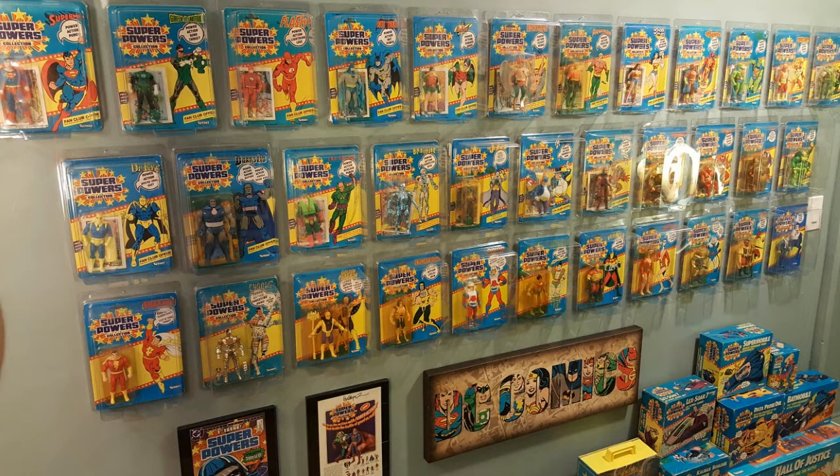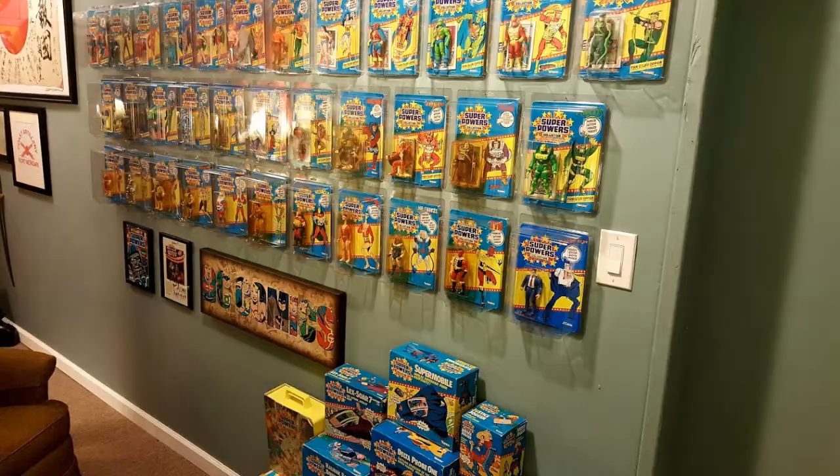This is when Kenner was pretty much all done. We have Shazam, or Captain Marvel as I prefer. Cyborg — the rarest, hardest to find, the most valuable. Then there's Golden Pharaoh, Cyclotron, Orion, Samurai, Mr. Miracle, Plastic Man, Mr. Freeze, Tyr, and then a custom-made Clark Kent.